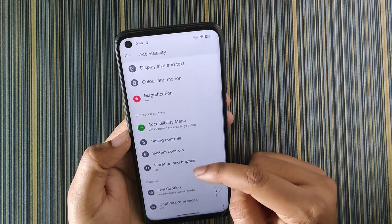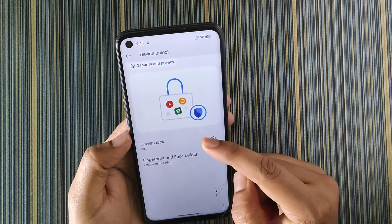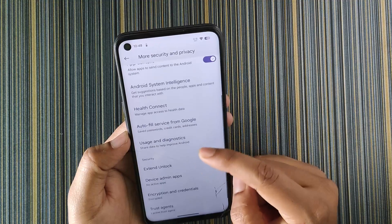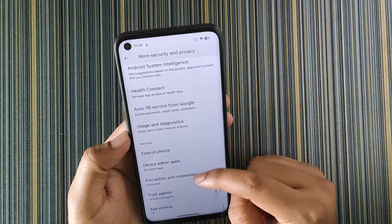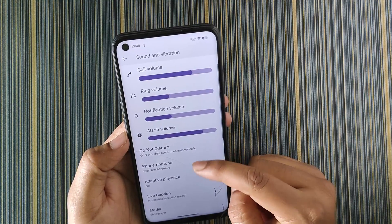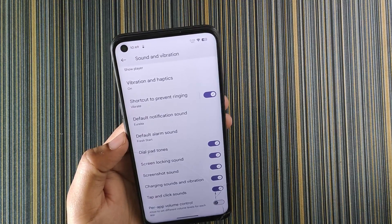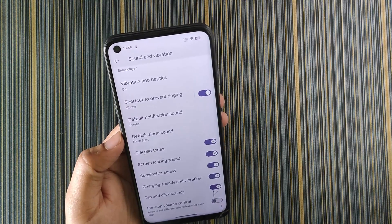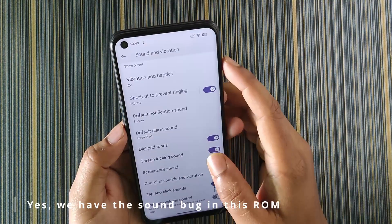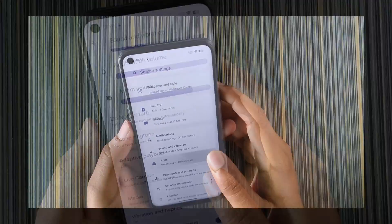In accessibility we have all stock options. In security and privacy we get fingerprint and face unlock with screen lock, plus extra options like extended unlock and device admin apps. In sound and vibration, we don't have the increasing ring volume option, which is missed. Due to the Android 13/14 sound bug, you have to keep the volume below 50% to keep your speaker safe.